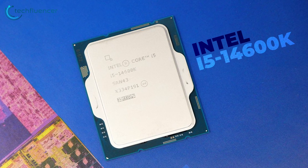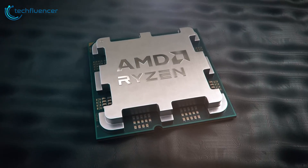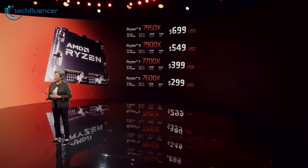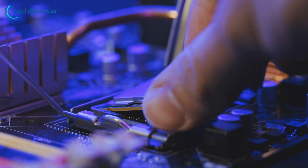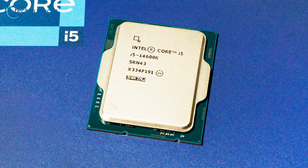The i5-14600K comes with a price tag of $329, while the Ryzen 5 7600X offers itself for a more modest $249. The price difference is evident, with AMD's offering presenting itself as a more budget-friendly option. However, it's imperative to factor in the potential cost of a new AM5 motherboard for the Ryzen 5 7600X, which could tip the scales in favor of the Intel processor.